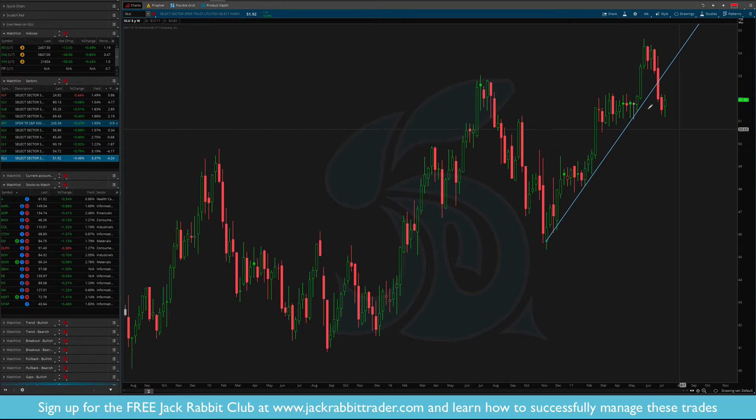Last but not least for sectors, the XLU — similar situation. We had the breakout from this consolidation, broke out, came straight back, and tested. Any move over $52 may take us back up to new highs. The XLU is not looking the best out of all the sectors, but it is what it is.